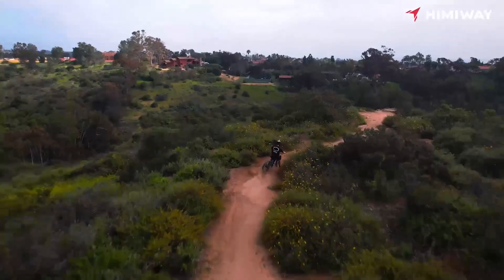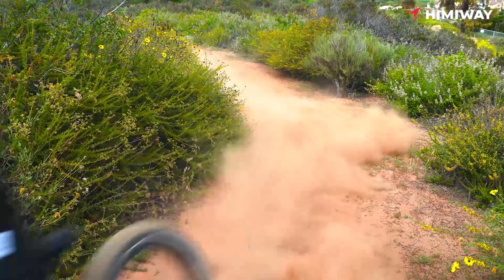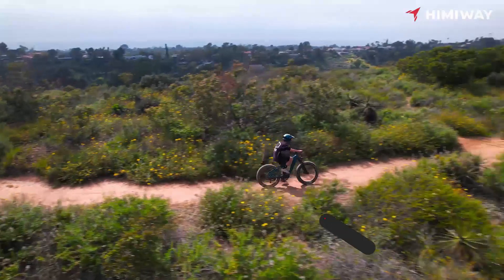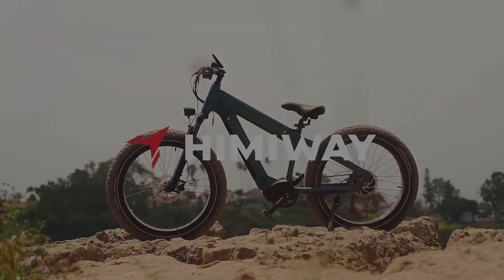The Haimeway Rhino Pro is as versatile as they come. With its 26x4.5 fat tires, this e-bike is ready to tackle mountains, city streets, sandy terrain, and even snowy paths. No more bumps on the road thanks to its two front suspension forks providing superior shock absorption.